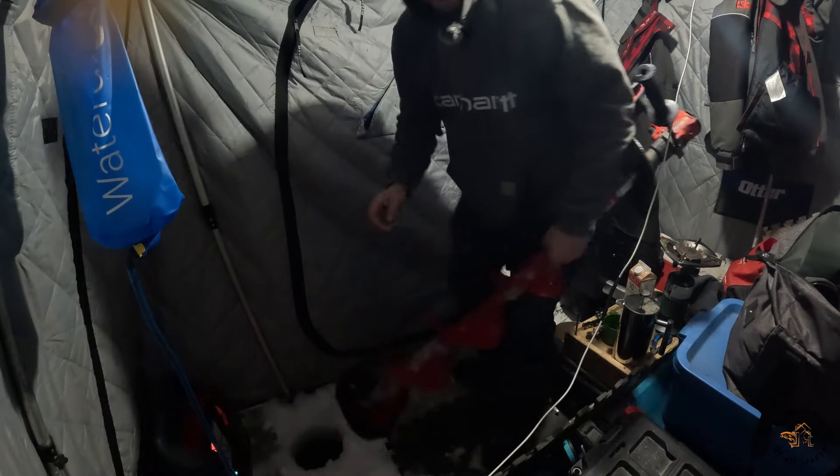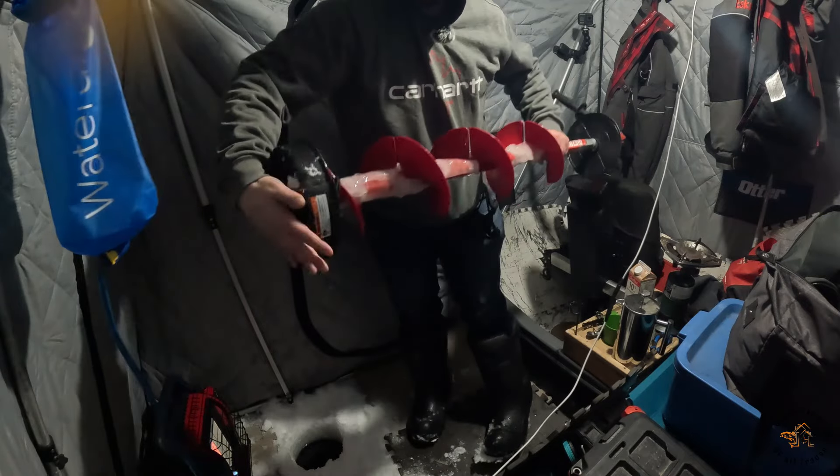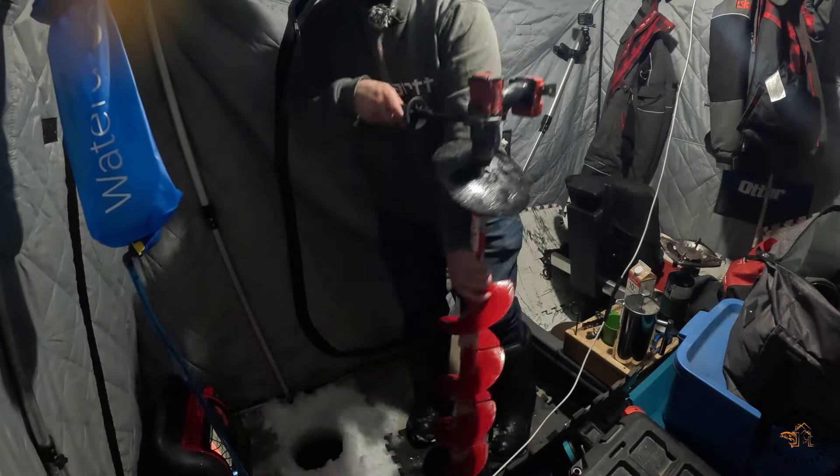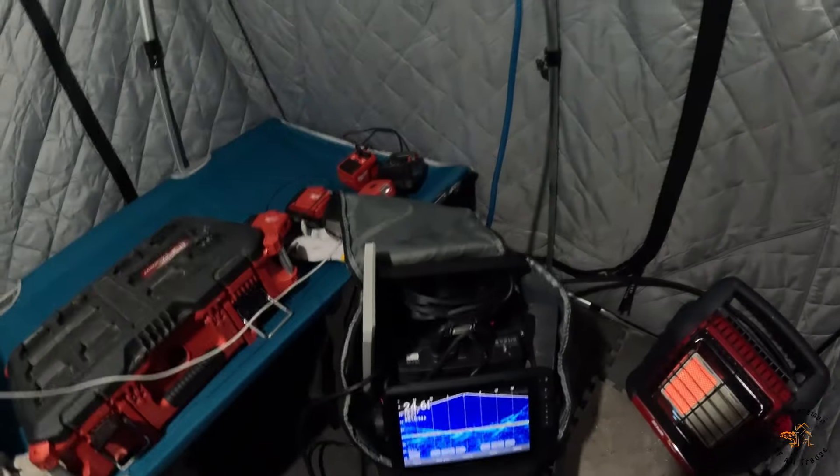When you're putting the cap on your auger, either take the battery out of your drill or put it in the center position on the trigger so that it can't be pulled. We're good to go.